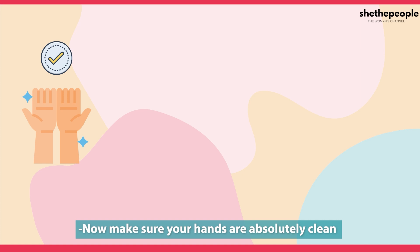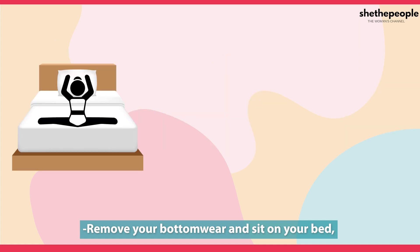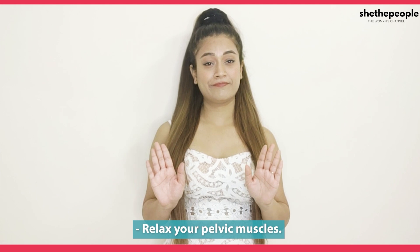Make sure that your hands are completely clean and you'll need your gloves. Remove your bottom wear and sit on your bed or on a towel on the floor against a wall, and support your back with pillows. Pull your feet and then spread your legs. Relax your pelvic muscles.